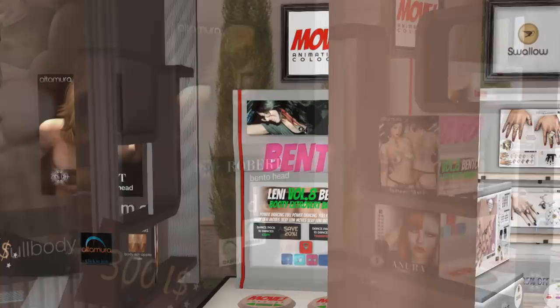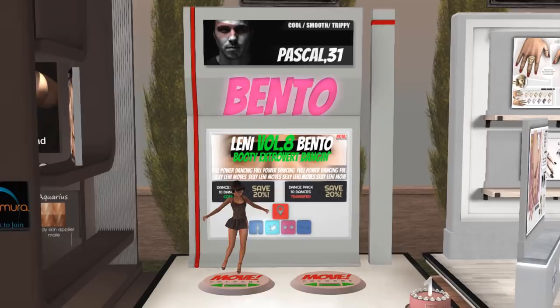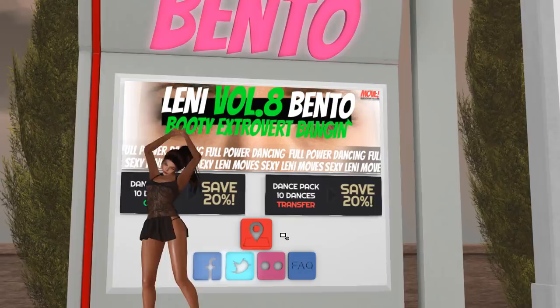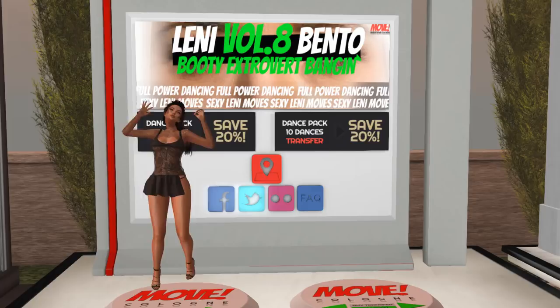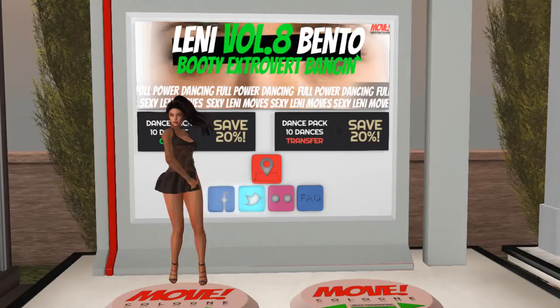Then we have some Bento dances from Move Animations. You can try them out. They also have a gift out so I'm going to pick up the gift. These are some of the dances from Move Animations and I think you can switch through them using the arrows. This is kind of a cool dance. You can really see the fingers moving, so you know that this is a Bento dance for sure. Pretty cool.